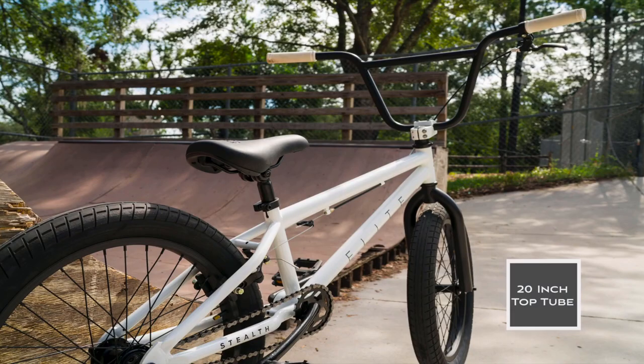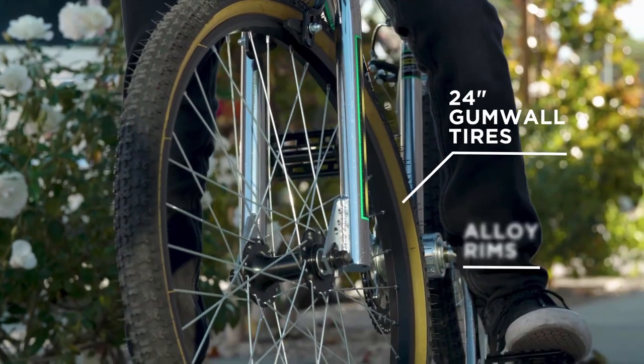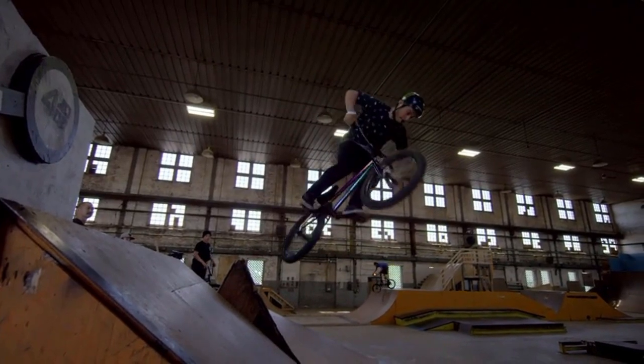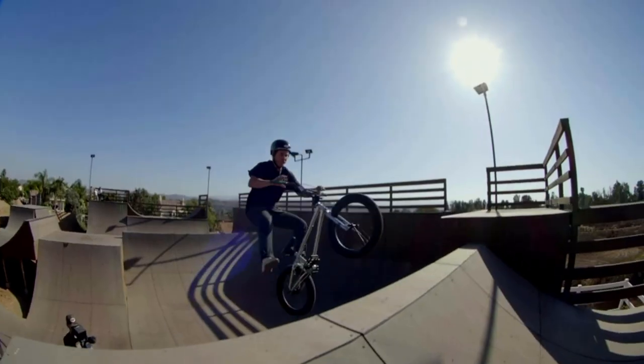There was a time when we all wore parachute pants and rolled up the sleeves of our sports jackets. Today, many 40-year-old children are still out riding on the streets and ramps, and the interest in BMX is growing every year. We have looked at almost all available BMX bikes on Amazon — at least the ones worth having a look at — and collected important information about all the models to give you this list.